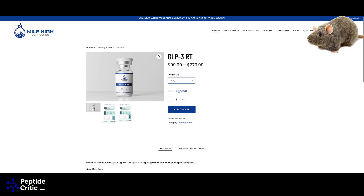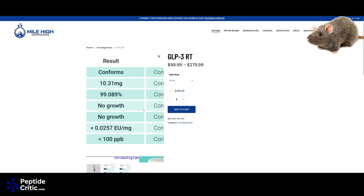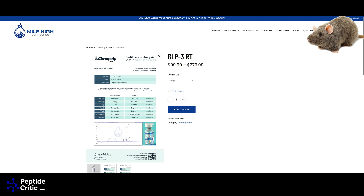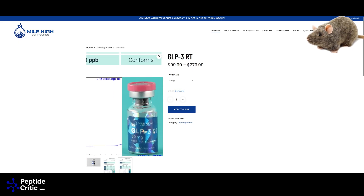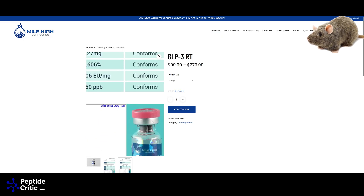Looking at the Mile High Compounds COA: if you want to buy the 10 milligram for $100, it's actually testing at 10.31 milligrams with 99% purity — that's fine, we want to see 99% or above. He's also confirming sterility and testing for endotoxins. Another product tested at 32.27 milligrams, 99.606% purity — all clean. Here's the trick: if your order arrived with a different cap color than what's shown on the COA, I'd be sending an email to confirm the batch test. Always check cap color and seal color.